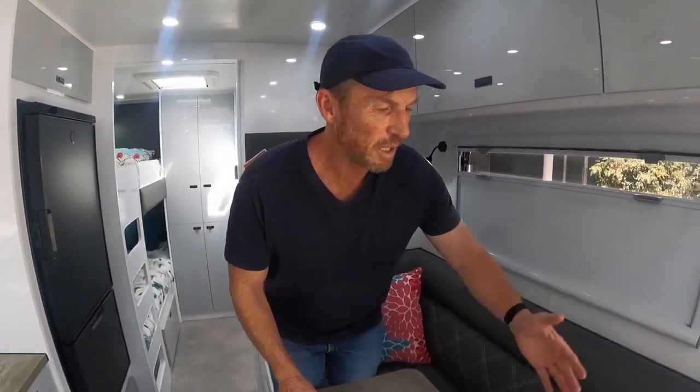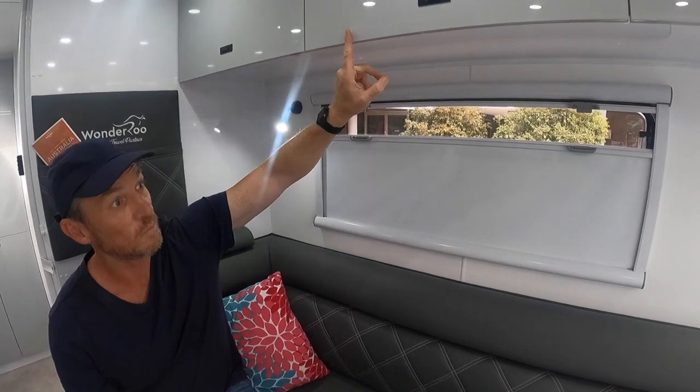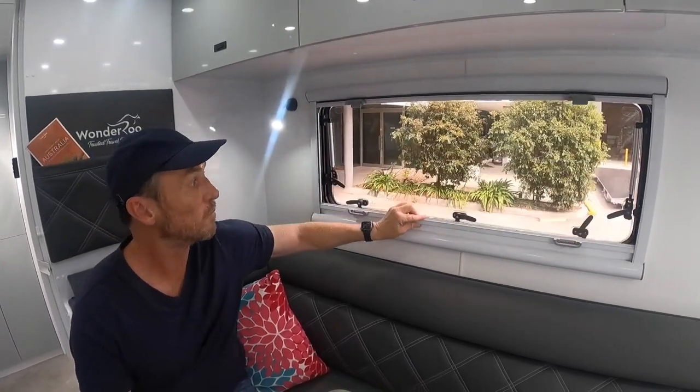The XX3 is so well appointed. Look at the size of this dinette — it's big enough for the whole family. It's full of class, it's comfortable. We've got LED lights, plenty of natural lighting from the window, plenty of storage above, and a nice big table. This also converts into another bed.